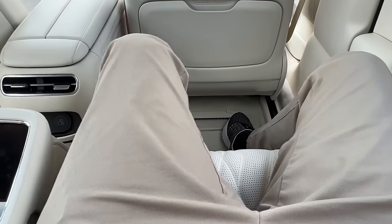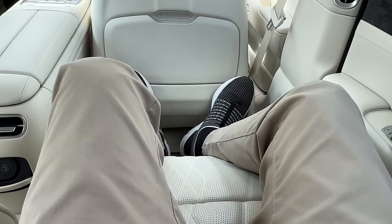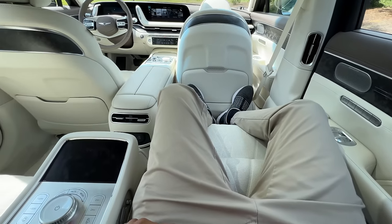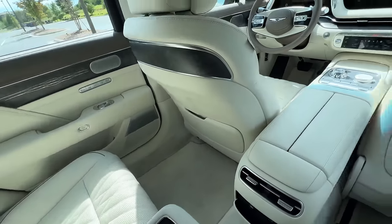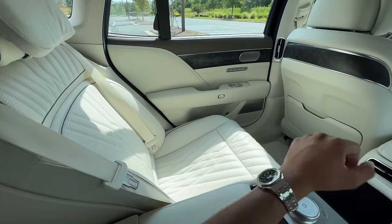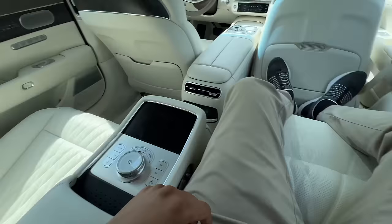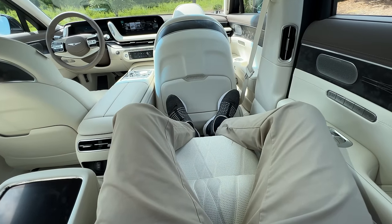Essentially what this rest position has done is it has reclined my rear seat, brought the bottom portion of the seat up a little bit, moved the front seat forward, and brought up my little ottoman. So I'm in full pimp mode back here — full baller mode. And life is good from this seat of the G90. Now it's only for this seat — the seat behind the driver's side does not get the ottoman, but you can play with the recline and it also has a rest button as well. So this is really where the executive sits.